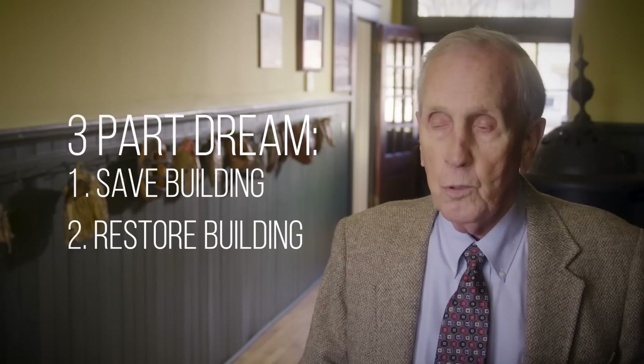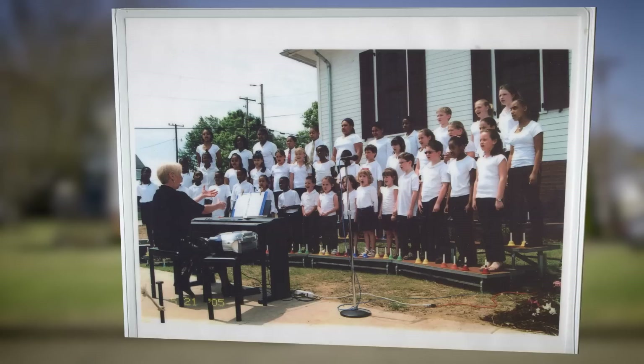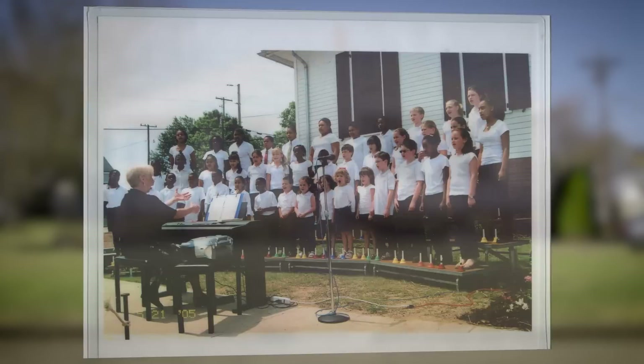Meanwhile, Catherine had expressed a three-part dream to me: number one, save the building; number two, restore the building; and number three, make it a school again. We worked with the school corporation and developed a curriculum much like that used a hundred and more years ago, focusing on fourth grade students. We envisioned all fourth grade classes coming here from Floyd County, New Albany, for a full day of instruction. And our first class was in 2005.